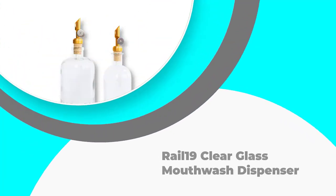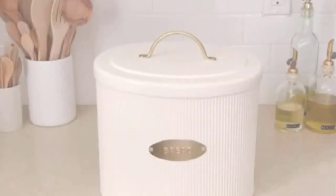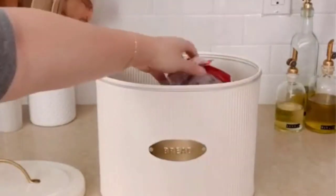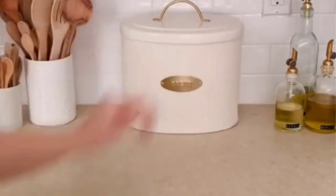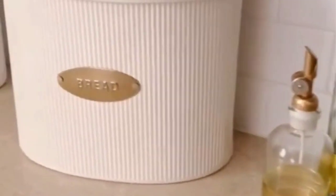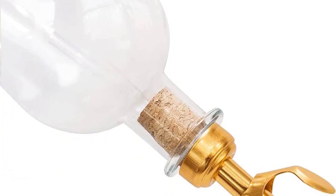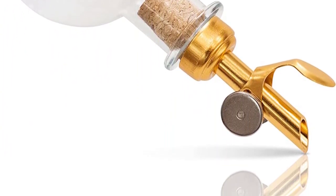Number 3: Rail 19 Clear Glass Mouthwash Dispenser. Produced using 50% recycled glass, the Rail 19 Glass Mouthwash Dispenser is an eco-friendly dispenser that's sure to turn heads in your bathroom or wherever you decide to use it. It has a very handsome construction, delivering your mouthwash in style. While its 13-fluid ounce capacity means it's only suitable for small home applications and not commercial or office purposes, it's highly efficient.